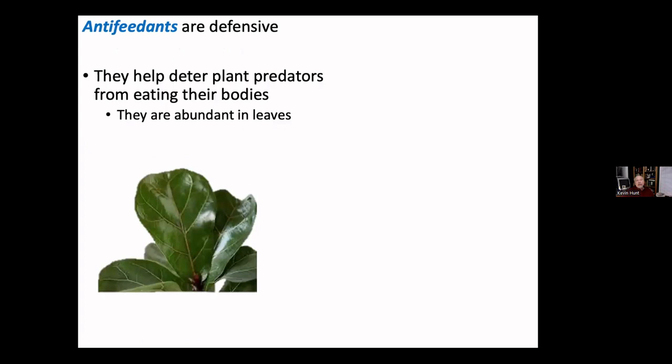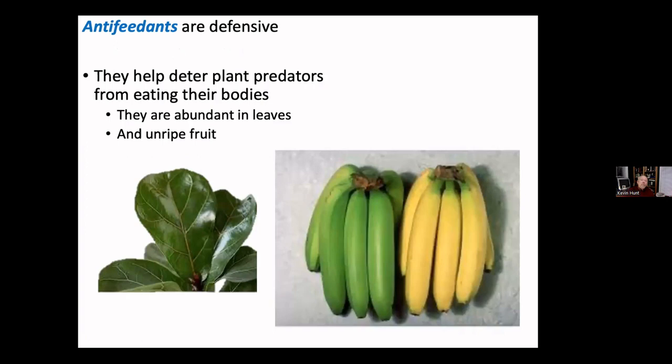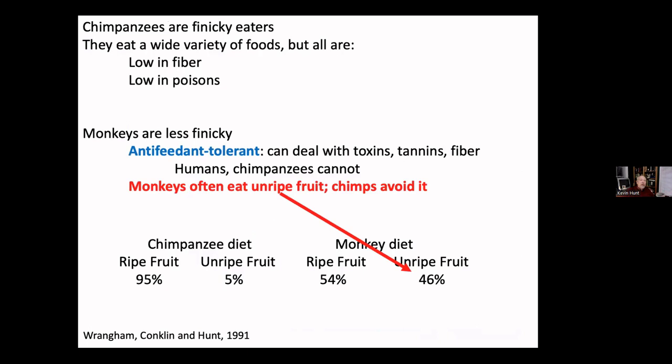Plants protect themselves with anti-feedants — chemicals in their leaves and unripe fruit that prevent animals from eating them. Monkeys can eat leaves, unripe fruit, and flowers, which often have poisons in them too. Chimpanzees can't. Work I did during my postdoc, published in 1991, showed that monkeys often eat unripe fruit — about half of the fruit they eat is unripe — and they eat a lot of leaves. Chimpanzees hardly eat any leaves, and when they eat fruit it's almost all ripe.